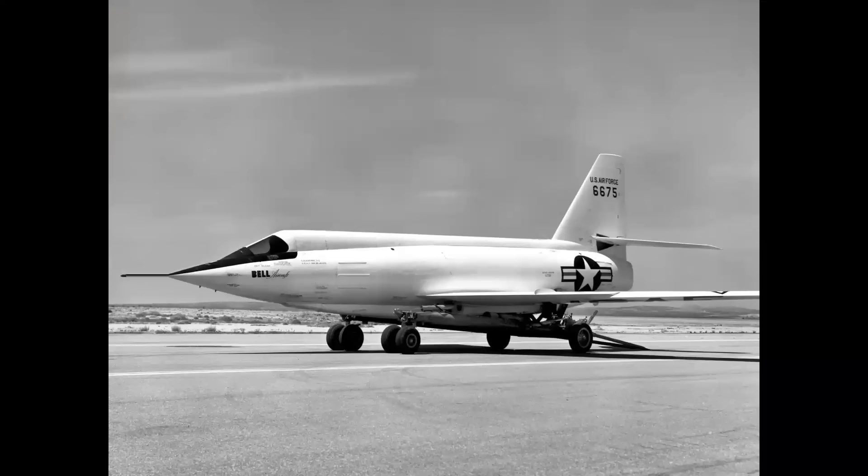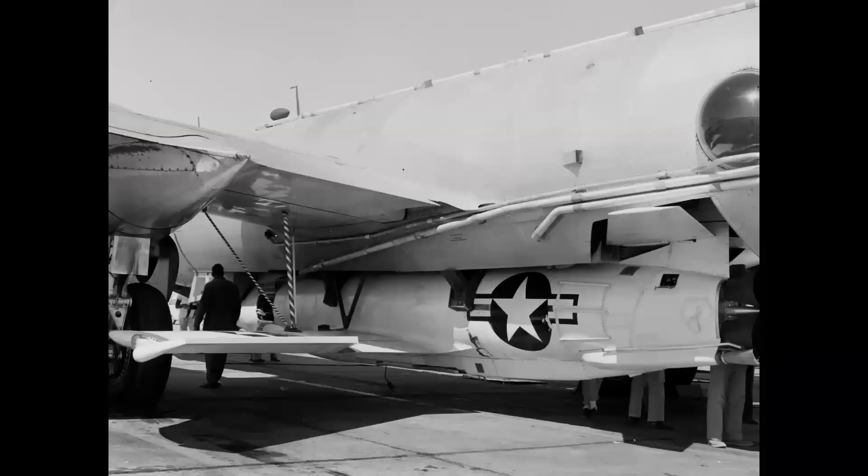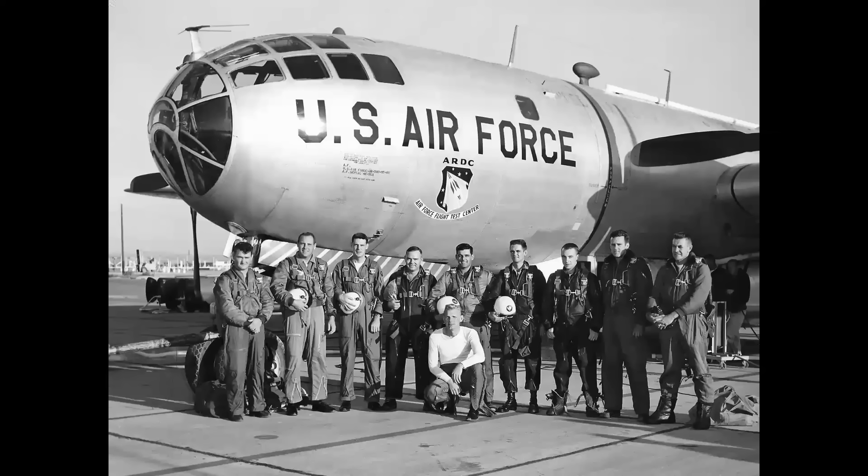The X-2, because it landed on a skid, required a ground handling dolly used for the mating procedure, pushed into position by a tow tug. Here are the two aircraft connected — you can see all the plumbing, vent lines, and the fuselage cutout for the tail of the X-2. Here we see the anti-sway bars on the bottom of the wings of the bomber to control stability of the X-2 when mated.